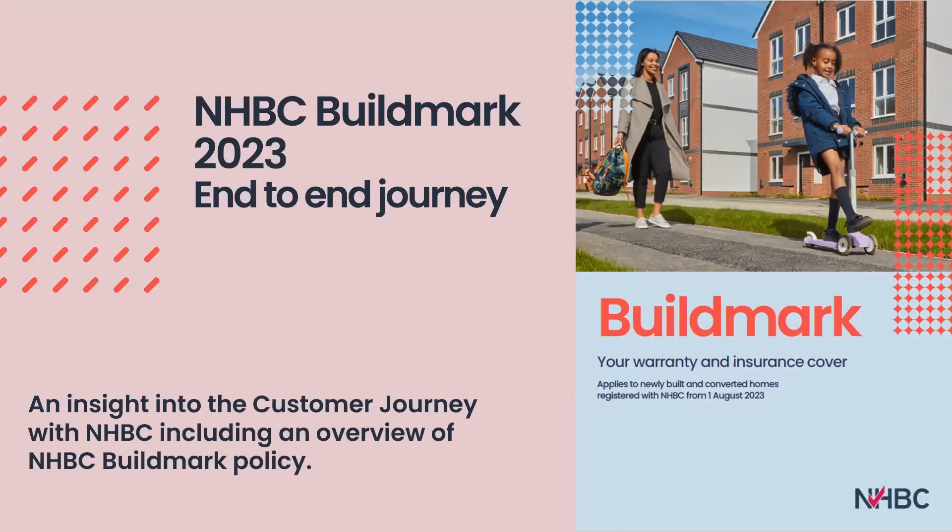Candice Collins will be hosting the webinar, supported today by colleagues Carolyn Kelly, Kim Carter and Madeleine Warsop. We expect the session to last approximately 45 minutes — the first 30 minutes providing information about Buildmark and the end-to-end journey, followed by approximately 15 minutes of question and answer at the end.